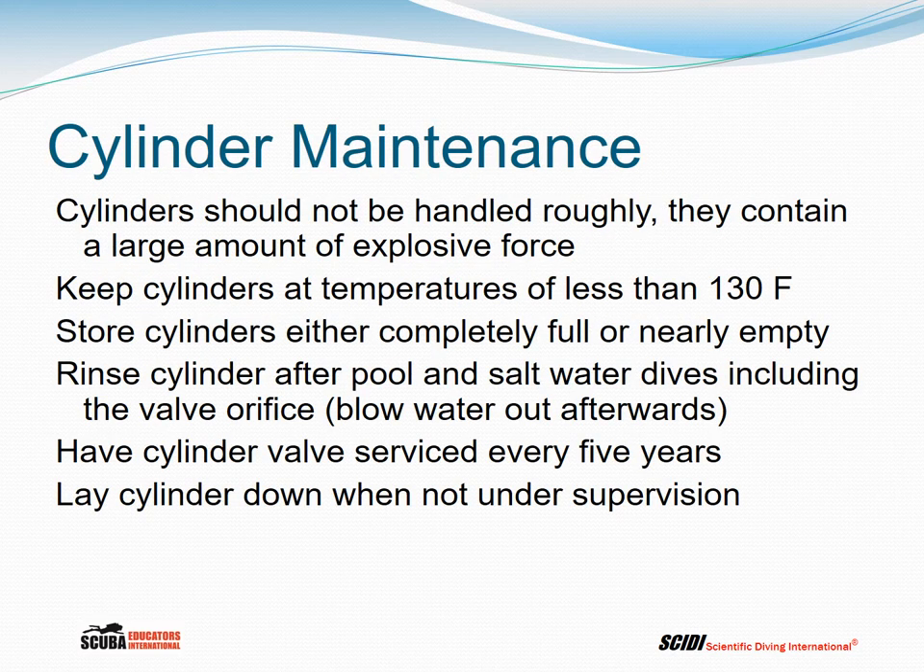Let's talk about maintenance. Cylinders should not be handled roughly — they contain a large amount of explosive force. Keep cylinders at temperatures of less than 130 degrees Fahrenheit. Store cylinders either completely full or nearly empty, which has a lot to do with fire safety. If a cylinder overheats, a burst disc in the valve will relieve pressure before it explodes when the cylinder is full; if it's nearly empty, it won't build much pressure when it heats up.